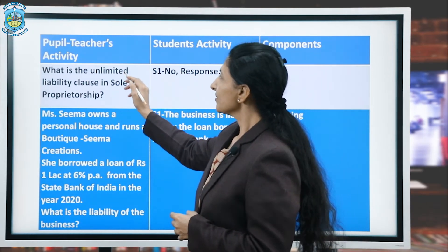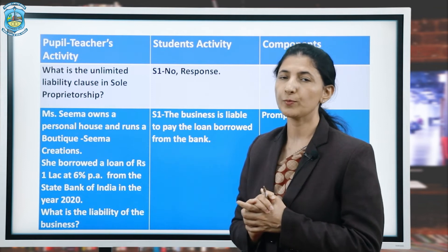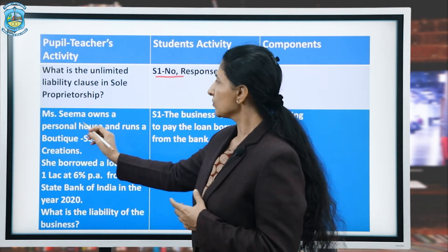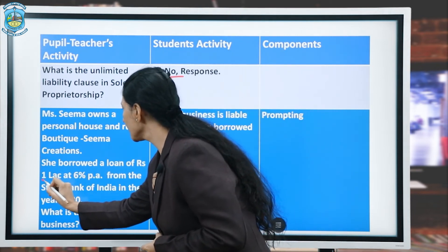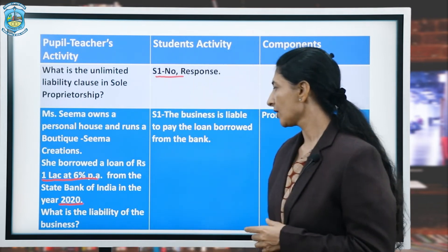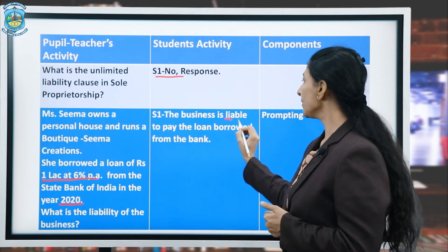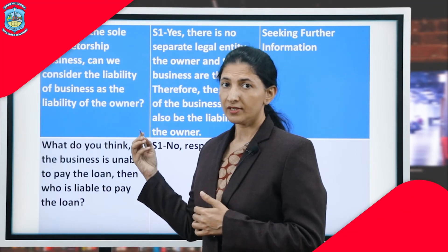Under pupil teacher's activity, the teacher asks: 'What is the unlimited liability clause in sole proprietorship?' The student gives no response. The teacher then helps with a prompt: 'Ms. Seema owns a personal house and runs a property business, Seema Creations. She borrowed a loan of rupees 1 lakh at 6% per annum from the State Bank of India in 2020. What is the liability of the business?' S1 responds: 'The business is liable to pay the loan borrowed from the bank.' The component here is prompting.